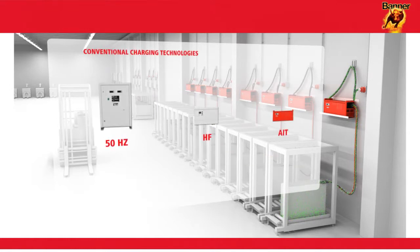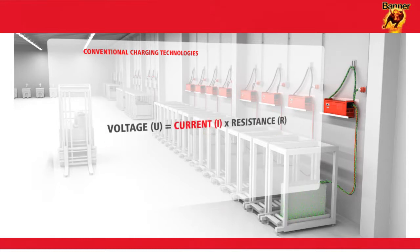All three of these battery charging technologies work on the same principle. They charge on the basis of a predefined fixed charging characteristic and almost totally ignore the state of the battery. Expressed in a physical formula, the battery has to date been charged with a defined level of current to give the charging voltage.